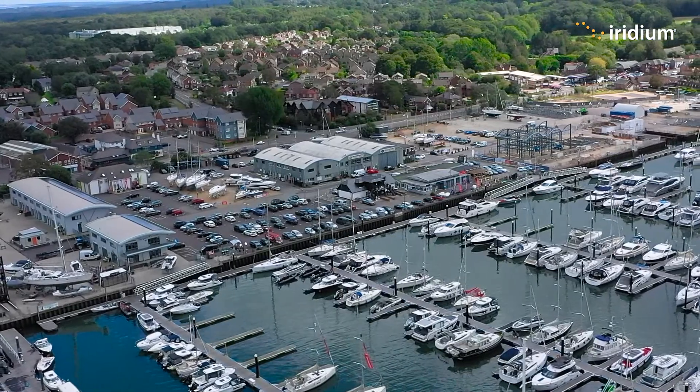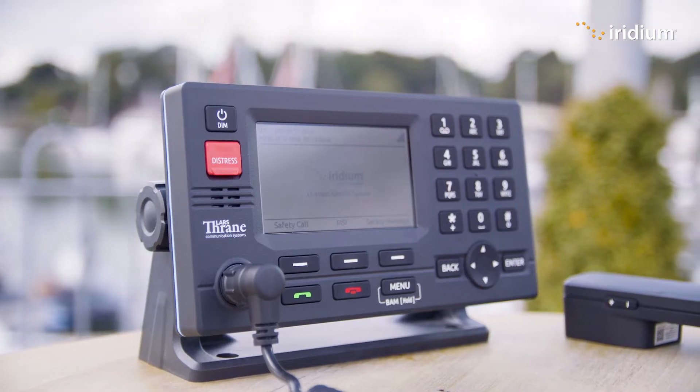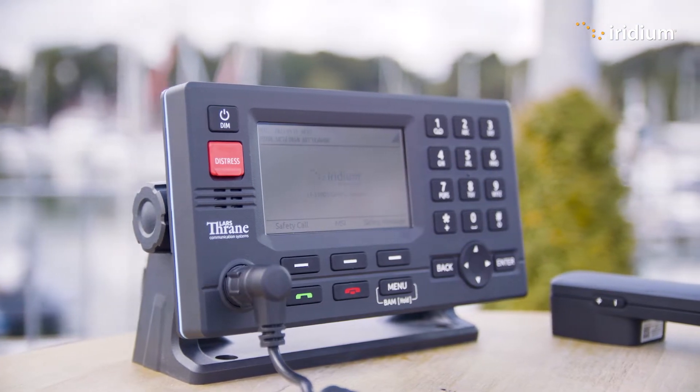Hello everyone and welcome to Iridium's new training series for our latest maritime communications and safety technology. My name is Kyle Hurst and I'm the Director for Maritime Safety and Security at Iridium. I'm here today at Swanwick Marina near Southampton and we're going to do a short test with our GMDSS terminal, the LT3100S.